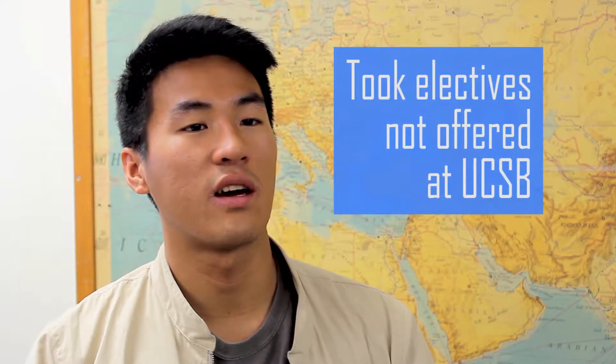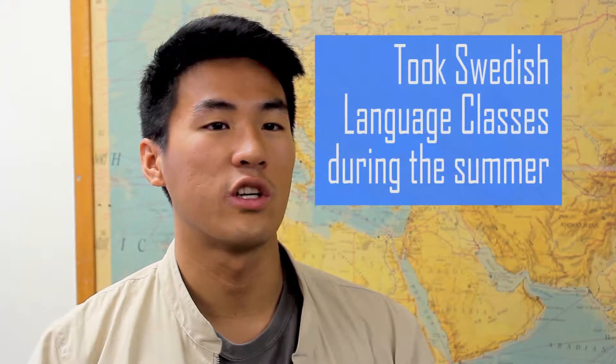I also had the opportunity to take physics electives that weren't offered here at UCSB. I was also there for the summer and I took Swedish language classes.